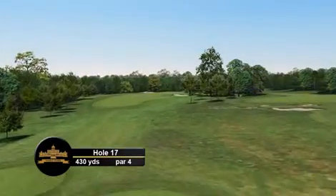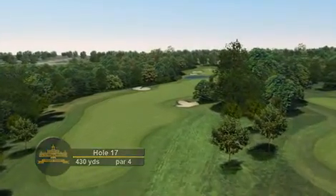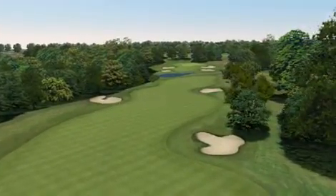The penultimate hole on the Colt Allison is one of the toughest on the course. A slight dogleg left to right with a deep gully waiting for those who stray to the right trying to shorten this hole.